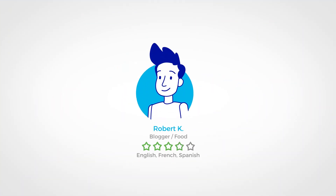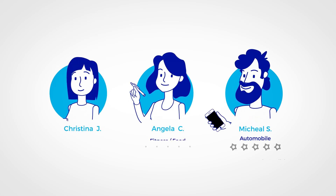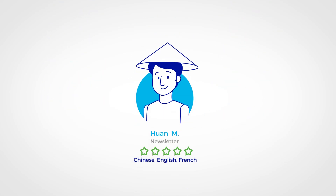Introducing Writing Wizards, a global writing platform that gives you access to talented writers who are ready to work on your project, no matter what the budget or language.